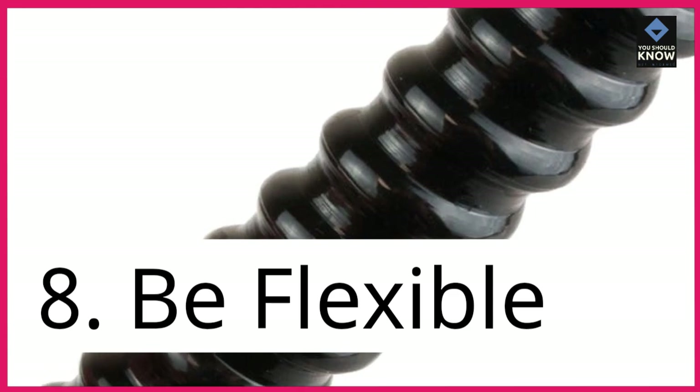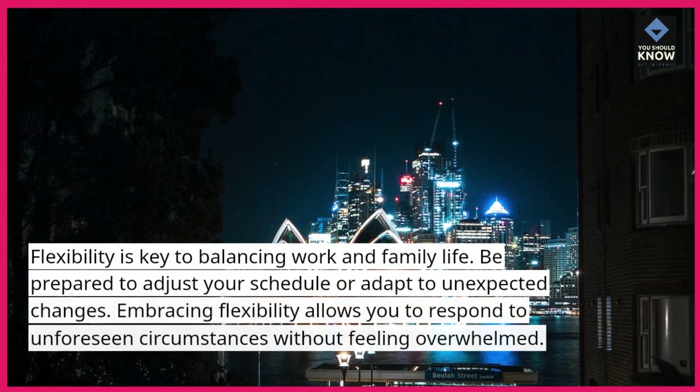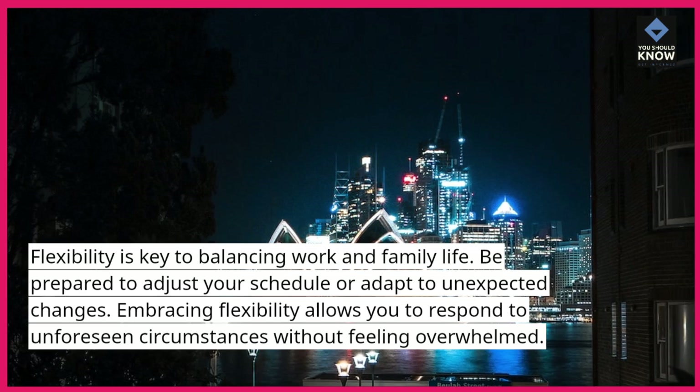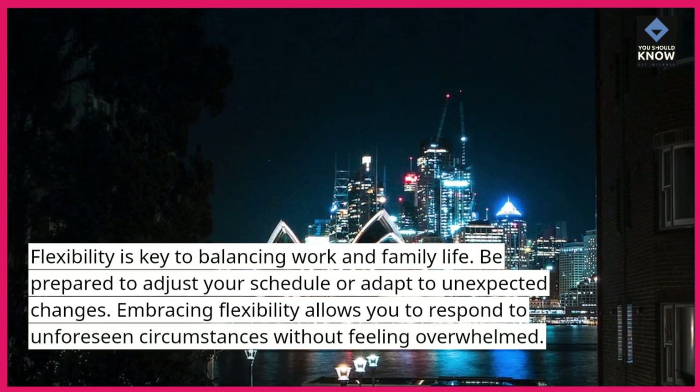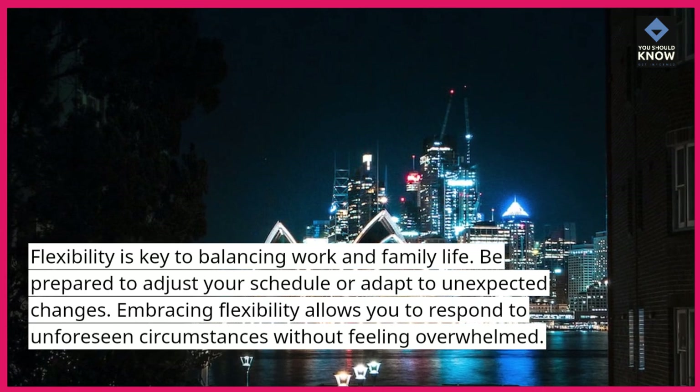8. Be flexible. Flexibility is key to balancing work and family life. Be prepared to adjust your schedule or adapt to unexpected changes. Embracing flexibility allows you to respond to unforeseen circumstances without feeling overwhelmed.